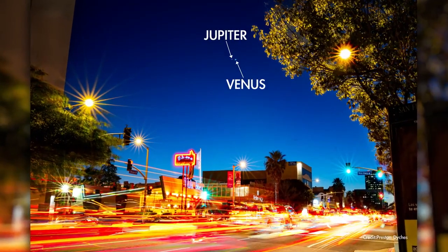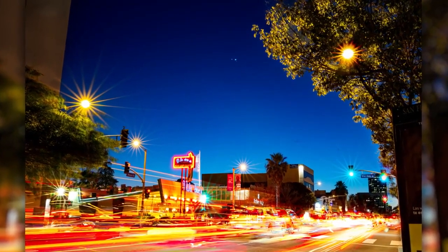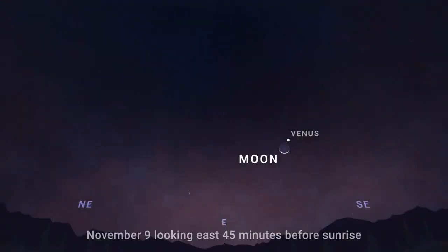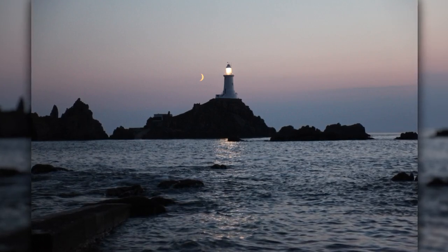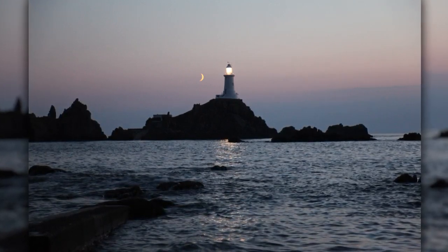You may recall that these two planets appeared super close together just a few months ago back in March. On the morning of November 9th, find the crescent moon hanging just beneath Venus in the early morning sky before sunrise. Then on the 17th, look for a beautiful crescent moon sitting low in the southwest all by itself in the twilight following sunset.